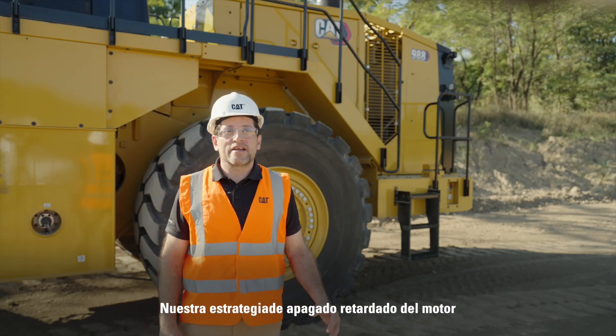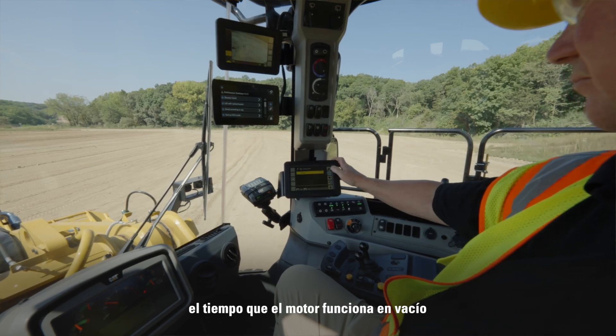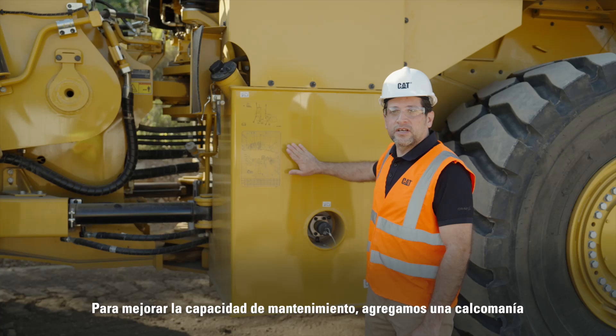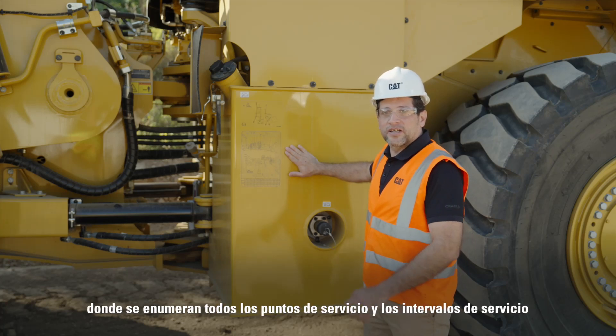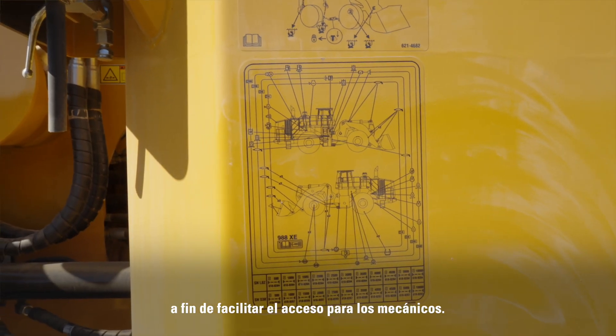Our delayed engine shutdown strategy has been changed to significantly reduce the time the engine idles after the operator shuts the key off. For improved serviceability, we have added a decal listing all the service points and the service intervals for ease of access to the mechanics.